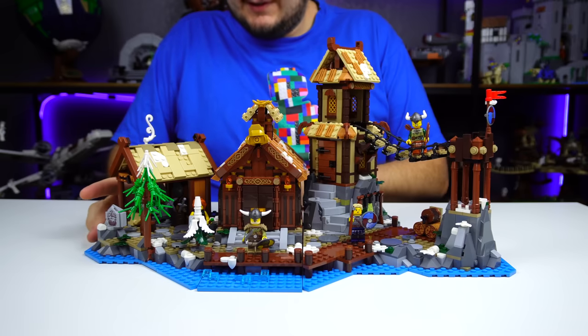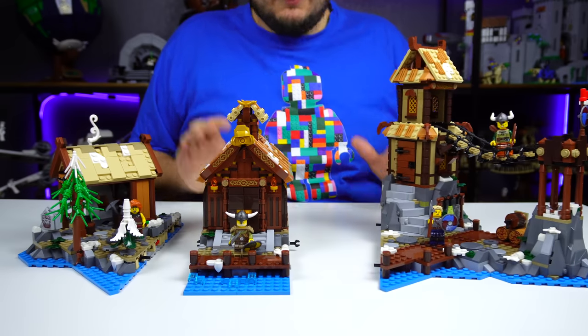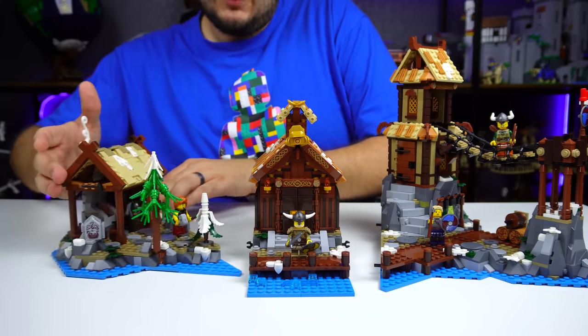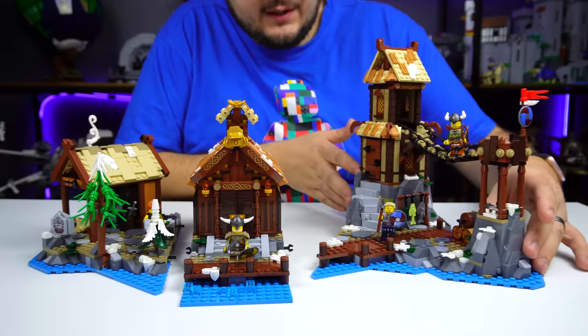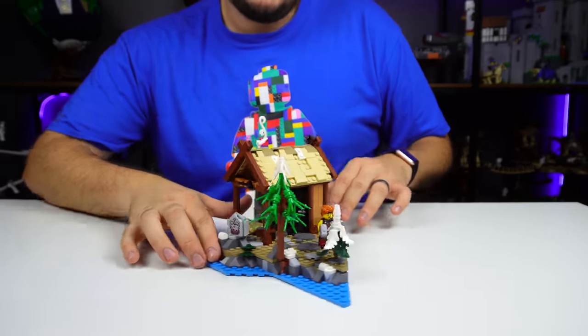The Viking Village set actually splits into three different sections. You can split it up and we'll talk about how that mechanism works in a minute. You can see it goes into: first, kind of an armory slash artistry area; then there's this great dining hall — I'm calling it that because it looks pretty great and there's a chicken wing in it; and over here is a little watchtower and cave area right on the docks.